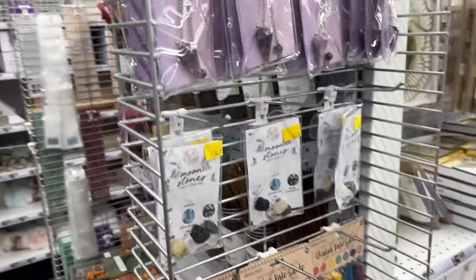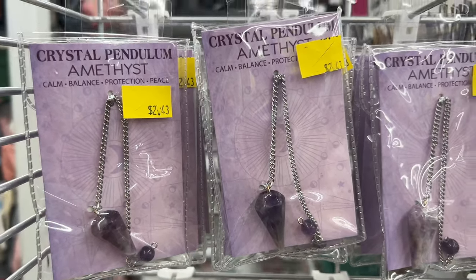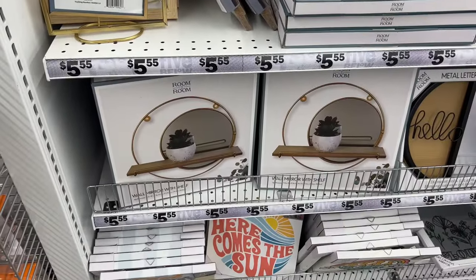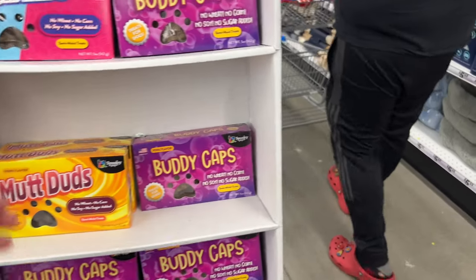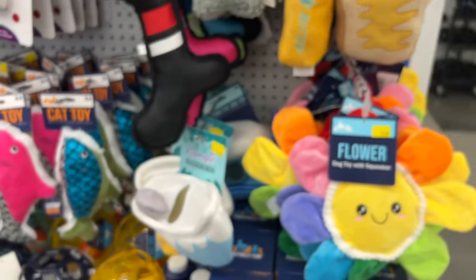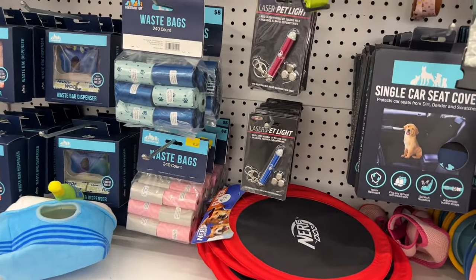Here they have necklaces for two dollars — a lot of it was like a dollar, half price, around $2-3. They also have more decoration items and mugs for only three dollars. They have treats for dogs for like a dollar. And here I was showing you guys toys for dogs and cats — if you have cats and dogs, you should come here and buy them toys, all for less than five dollars.